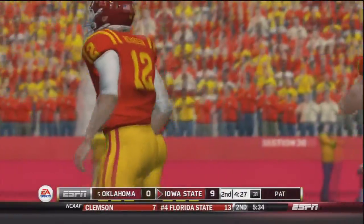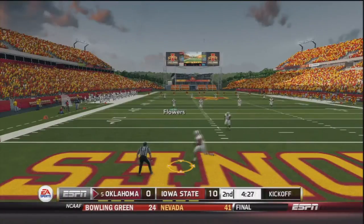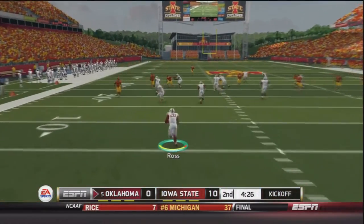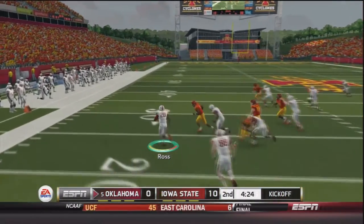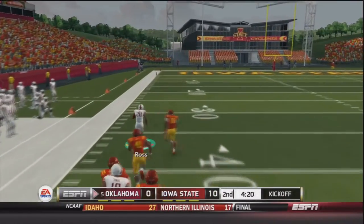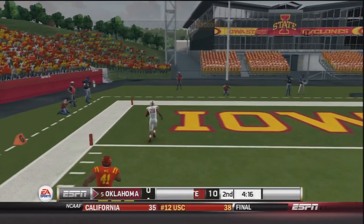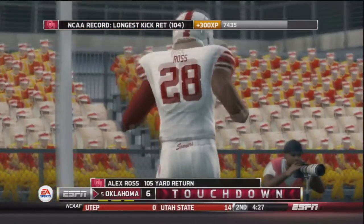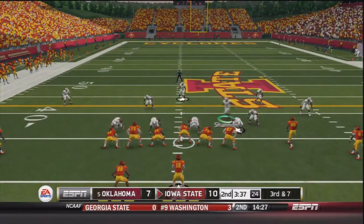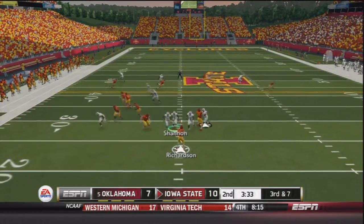Oklahoma needs something big to happen to swing some momentum, and that big play happens right here on the kickoff. Alex Ross back to return — Ross catches it five yards deep in the end zone, brings it out across the 20, down the sideline into Cyclone territory, one man to beat, and that one man can't catch him. Alex Ross to the end zone — touchdown OU! That may just keep OU in this football game.